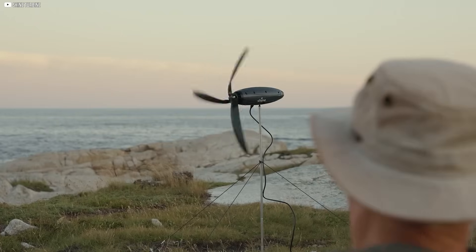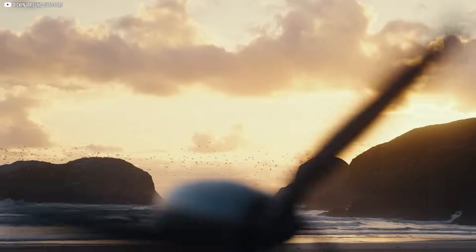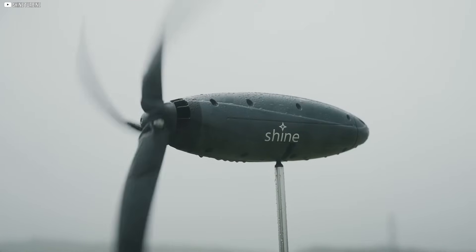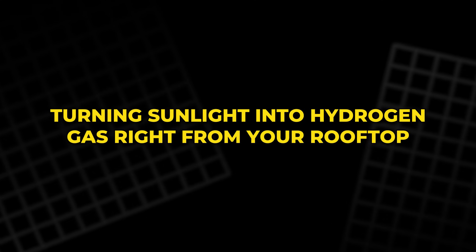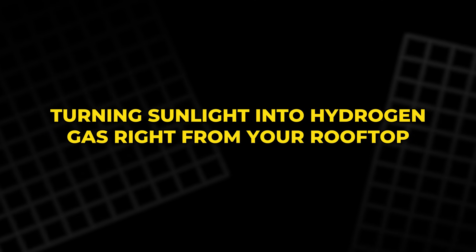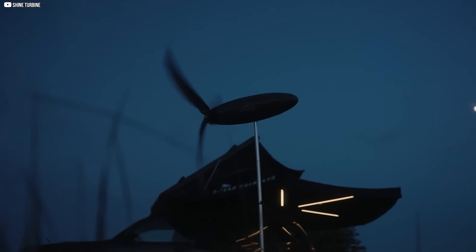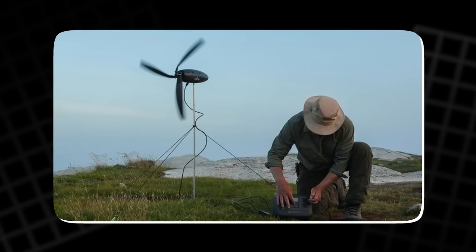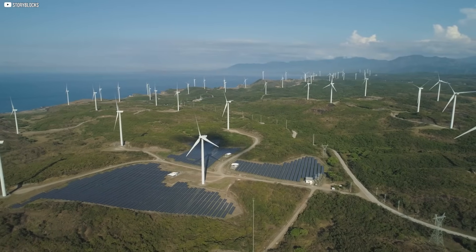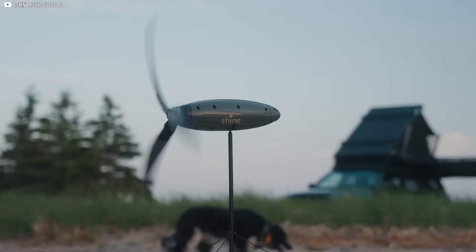This may look like science fiction, but it's unfolding right now, quietly, almost invisibly, all around us. Imagine generating electricity in the middle of a forest with a device no bigger than a water bottle, or turning sunlight into hydrogen gas right from your rooftop. These are not prototypes from a distant future. They exist, and they're rewriting what we thought was possible with green energy. From wind-powered backpacks to silent rooftop turbines and AI-controlled solar farms, these technologies hint at a future we may already be living in. The question is, how far can they take us? Let's find out.